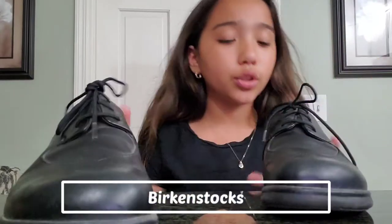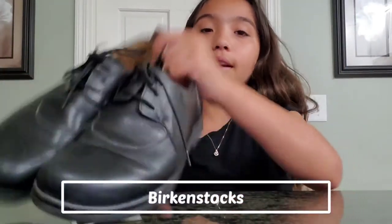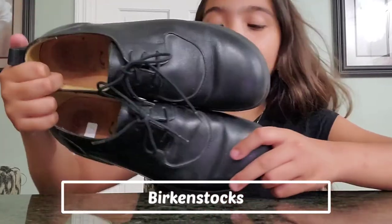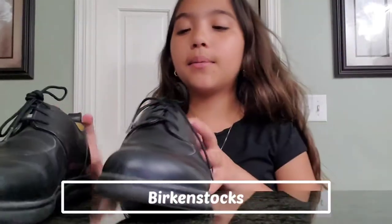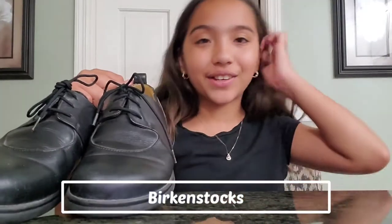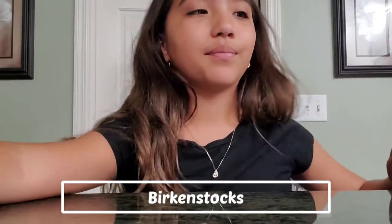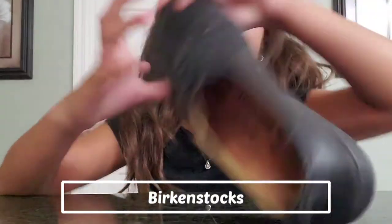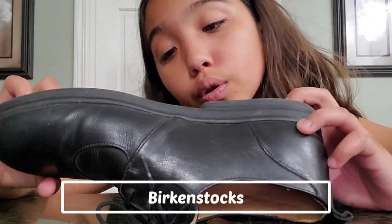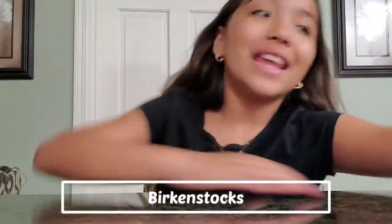These are Birkenstock-like dress shoes. These ones say Birkenstocks, as you can see, and they're in very good condition still. We looked these up on eBay. Here's the front, here are the back ones. The bottom says Birkenstock, and they are size 265 with a line 41, so I'm guessing size 41 or something like that.